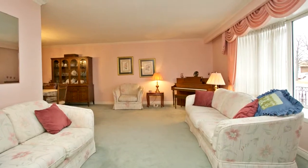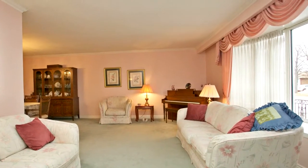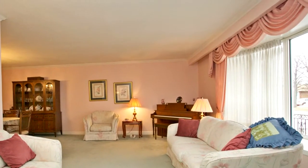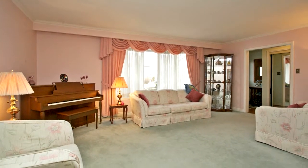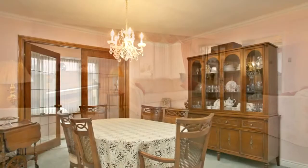Very private spacious master, 5 piece en suite, tranquil sunroom with 2 skylights, cathedral ceiling, and juliet balcony above. Perfect for live-in nanny or extended family.